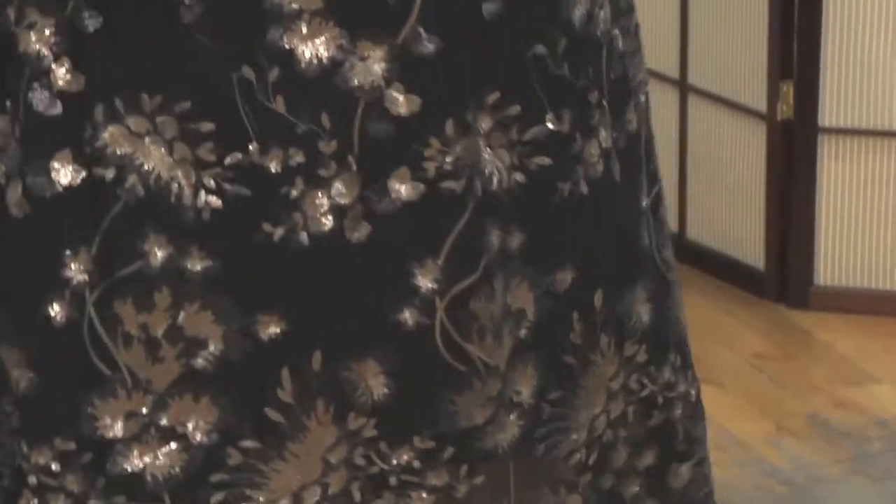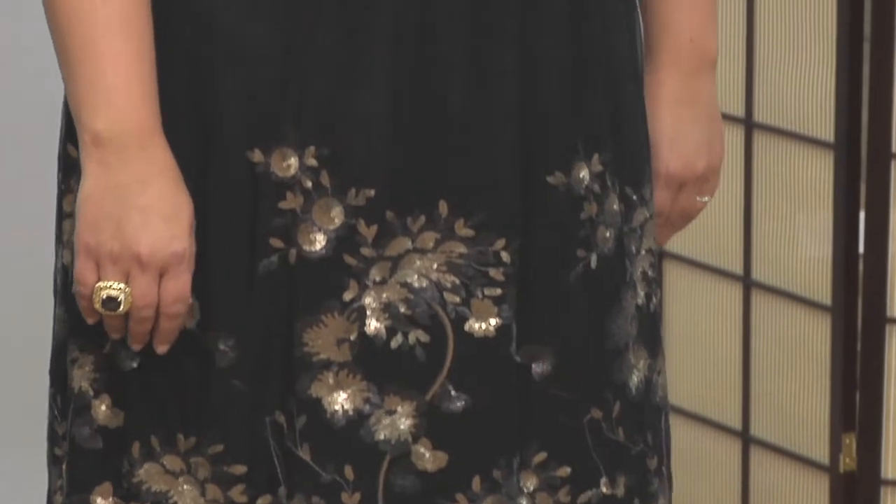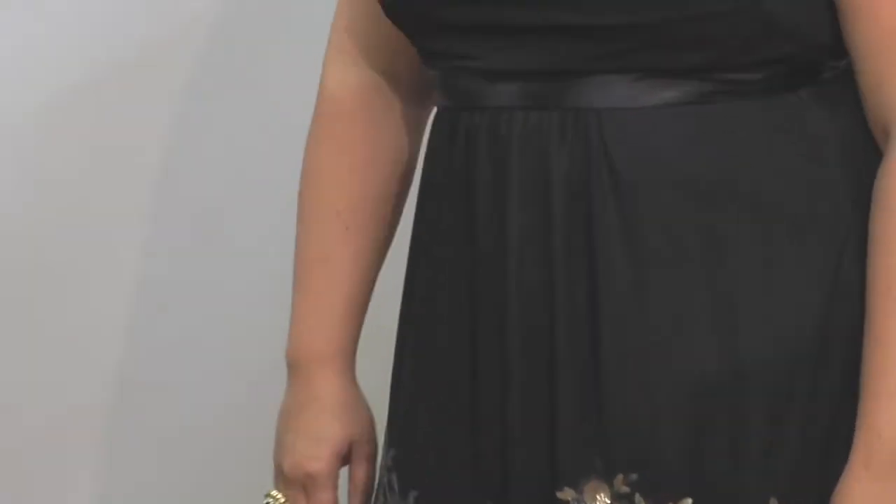Today I'll be speaking about T-length dresses and where to wear them. A T-length dress is defined by a hemline that hits somewhere in mid-calf and is about 8 to 10 inches above the floor.